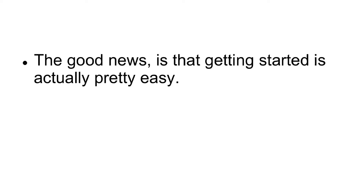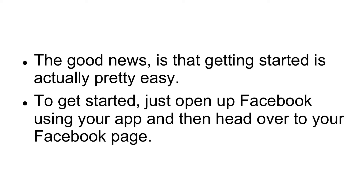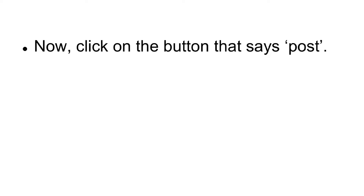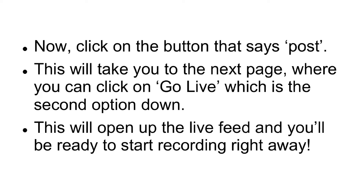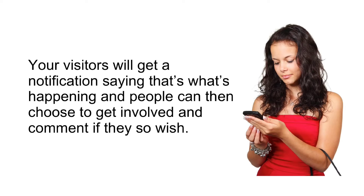The good news is that getting started is actually pretty easy. To get started, just open up Facebook using your app, and then head over to your Facebook page. Now, click on the button that says Post. This will take you to the next page, where you can click on Go Live, which is the second option down. This will open up the live feed, and you'll be ready to start recording right away. Your visitors will get a notification saying that's what's happening, and people can then choose to get involved and comment if they so wish.